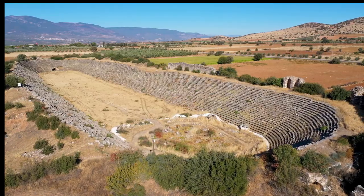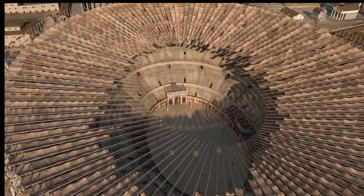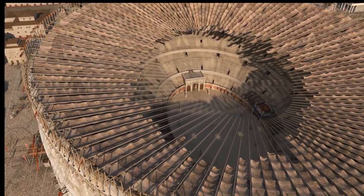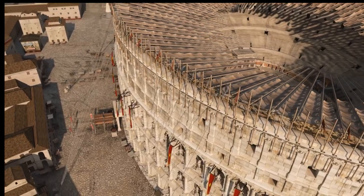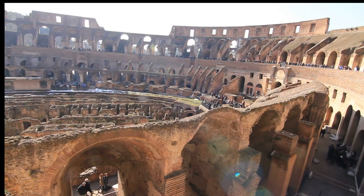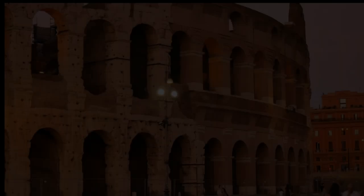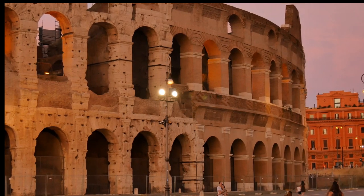The amphitheater of El Gem was not built in a day. Its construction, begun around 238 AD, was a monumental undertaking — a testament to the ambition of Roman architects and the skill of their North African laborers. The Roman Empire, at its zenith, sought to project its power and influence across its vast territories. What better way than to erect enduring symbols of Roman culture, even in the distant provinces?